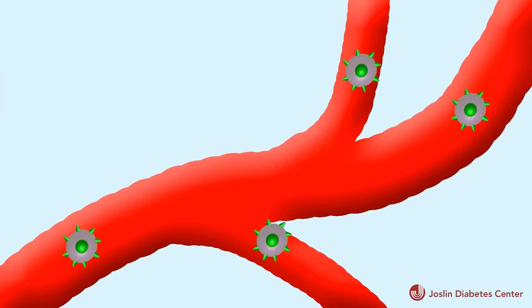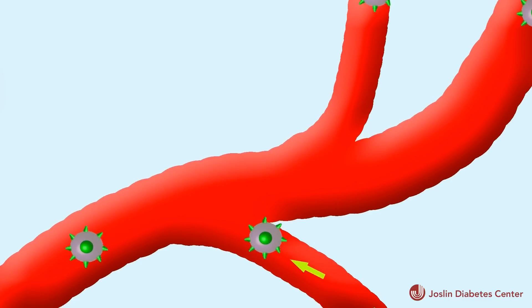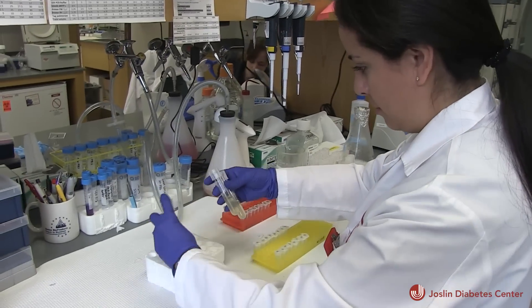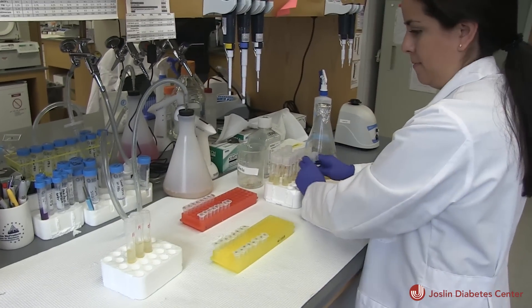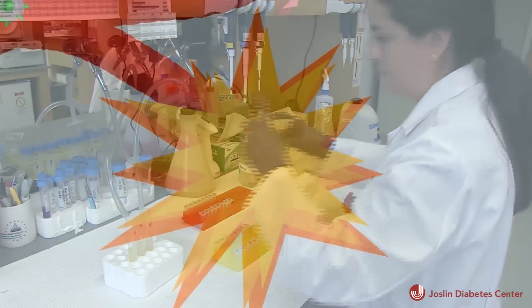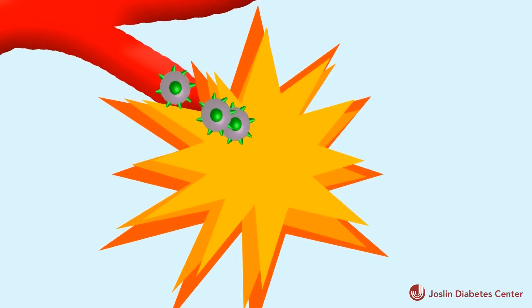T cells receive signals from tissues telling them how to deal with what they perceive as infection. Based on these signals, the cells will decide whether to go back into the blood, go into a lymph node, or migrate into the tissue that may be infected and start clearing infection. One of the genes they are working on regulates how T cells respond to these traffic signals — whether they should stay in what they consider an infected tissue or leave and go back home.